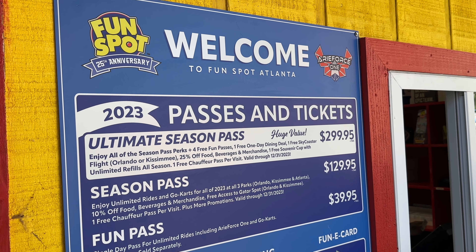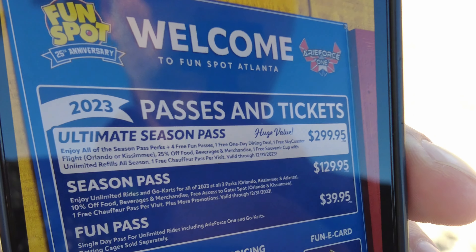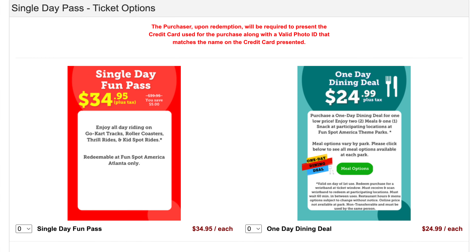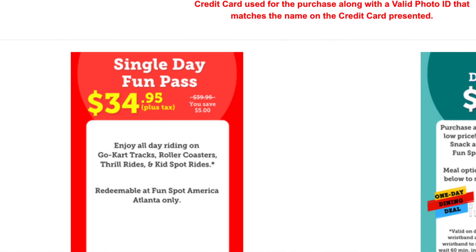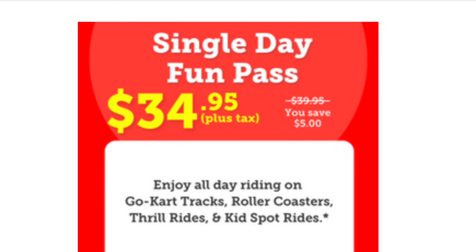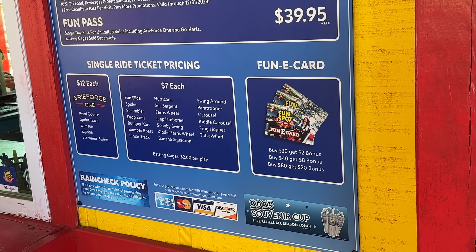Speaking of tickets, they have season passes, including the ultimate season pass, which includes the Florida Fun Spots. Probably the most popular option is the Fun Pass, which is a single day pass for unlimited rides on whatever you want. One cool thing is they also have single ride tickets available.